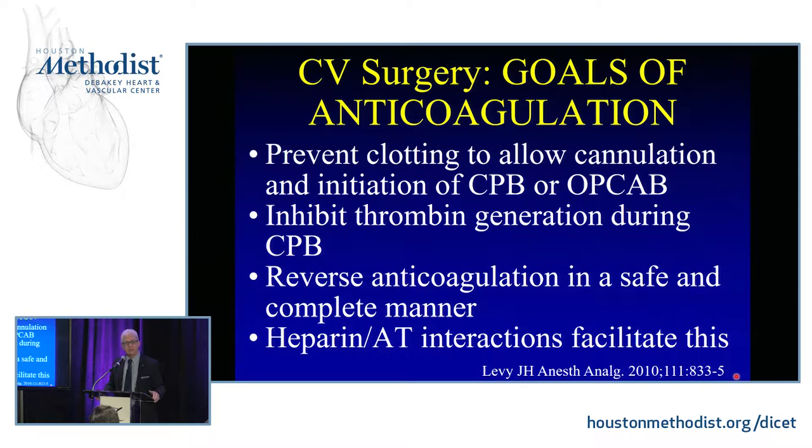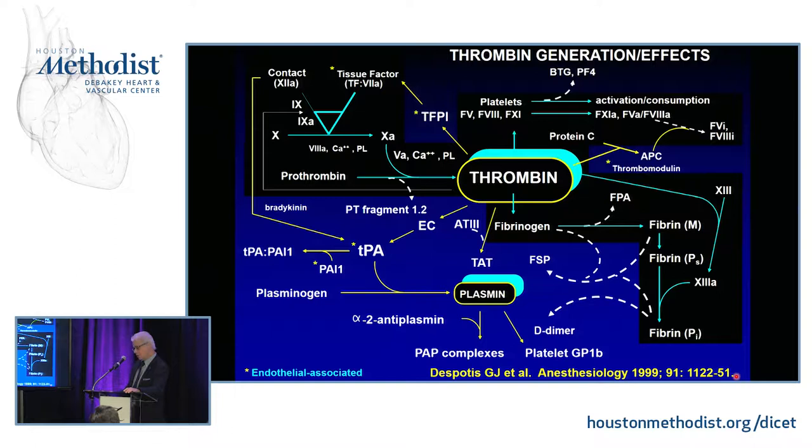During cardiopulmonary bypass, thrombin is what we want to inhibit. Thrombin is an incredibly potent pro-inflammatory, pro-coagulant stimulus — it activates platelets and does a lot of different things. We really try to modulate thrombin. Even extending that to septic shock, DIC, and other scenarios, thrombin is clearly an important target.